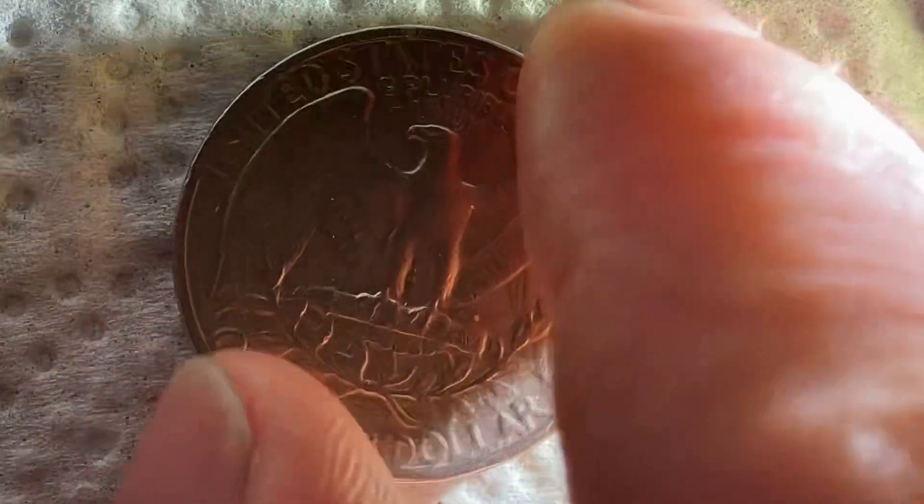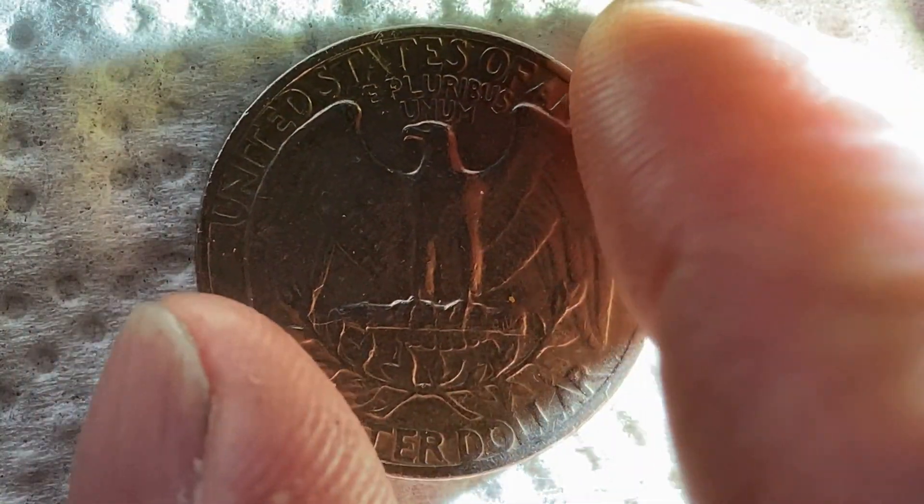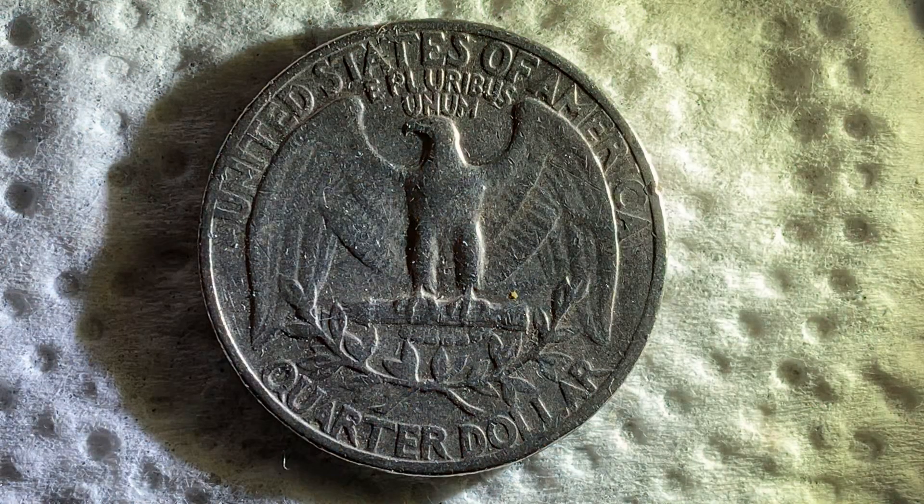Now let's flip this coin over and take a look at the reverse side, where we see that beautiful eagle design which covers most of the reverse side. United States of America, E Pluribus Unum, quarter dollar.